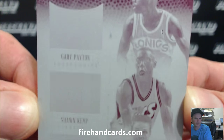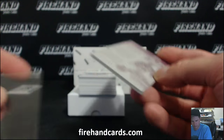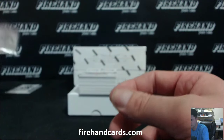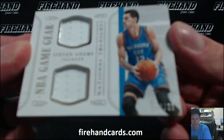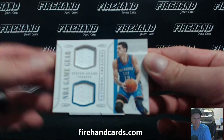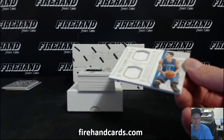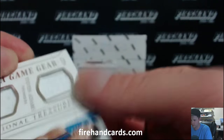Not immaculate. Thunder Box Break, Daryl. Also get this card — Stephen Adams, 14 out of 99. There we go, Oklahoma City. Back-to-back hits.